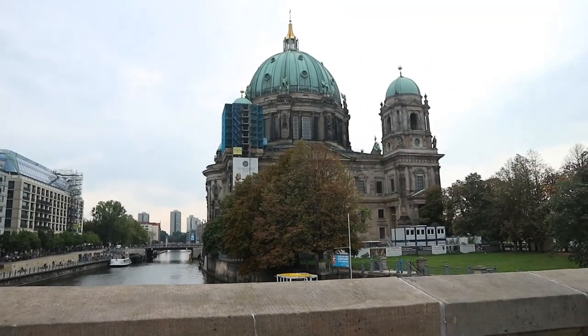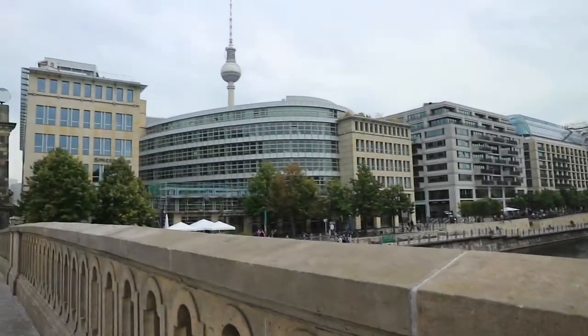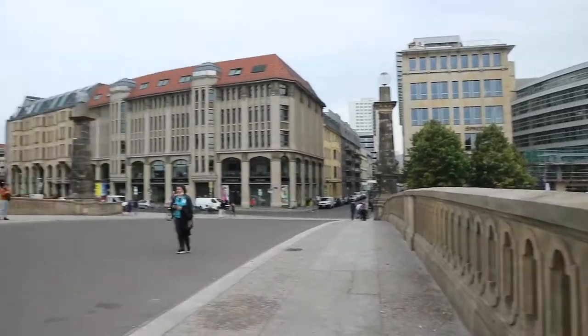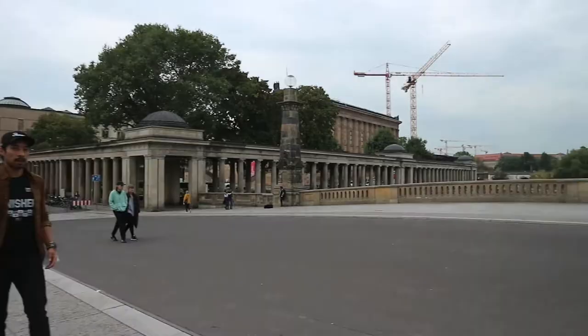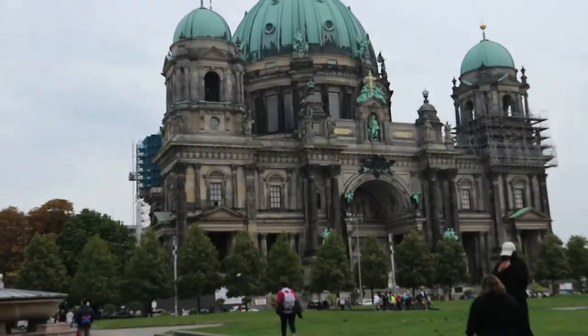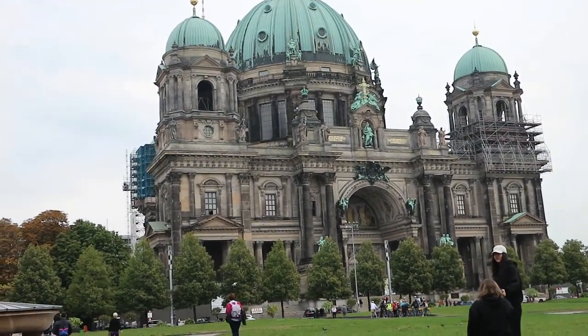We're currently walking around and we have found the Berlin Cathedral. We are currently at Museum Island, and this is the Berlin Cathedral that we saw the back of earlier.